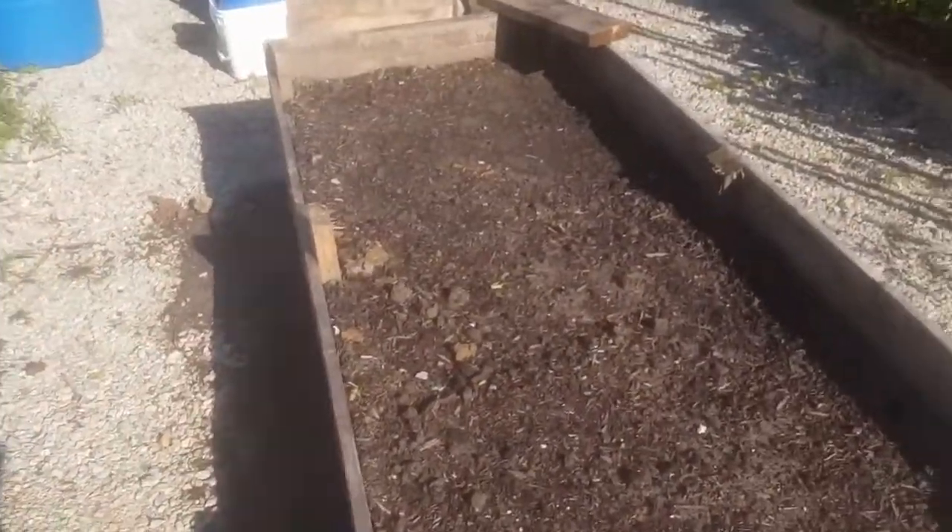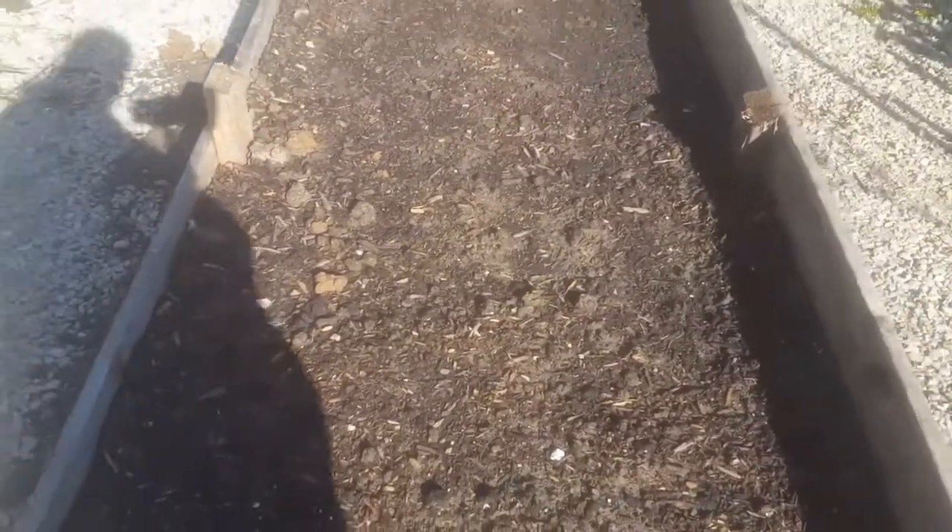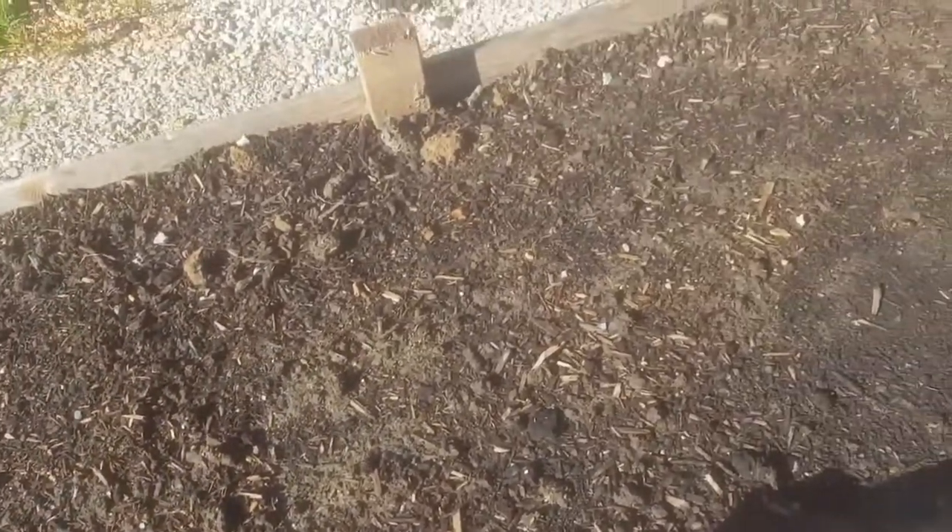So we tore this bed out like I said we were going to. We amended everything and planted potatoes. It's late to plant potatoes, but that's okay — we'll just have a late harvest. I think it'll be fine. We'll just wait and see.